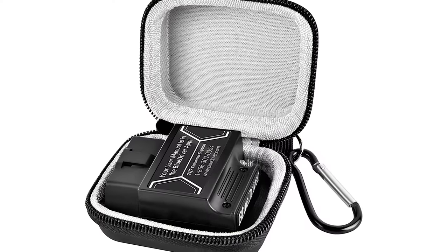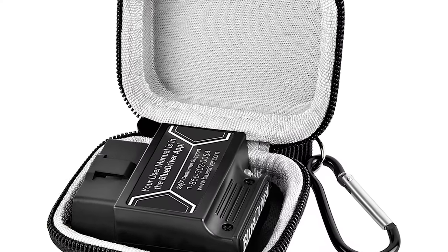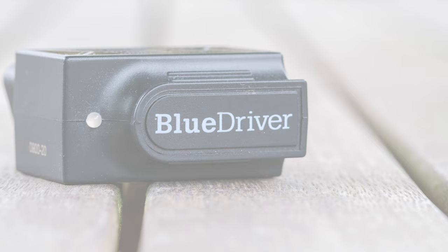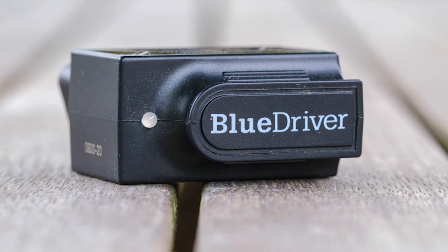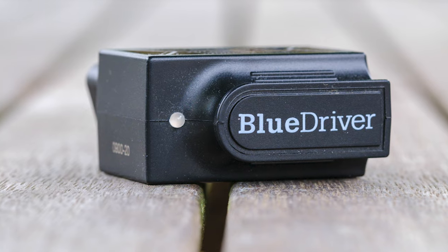The phone app has clean, easy-to-process graphics, and the package comes with USB-based support via phone, email, or live chat. Comparing purchase price to features and capability, the BlueDriver Bluetooth Pro OBD2 scanner could be the best value you'll find.